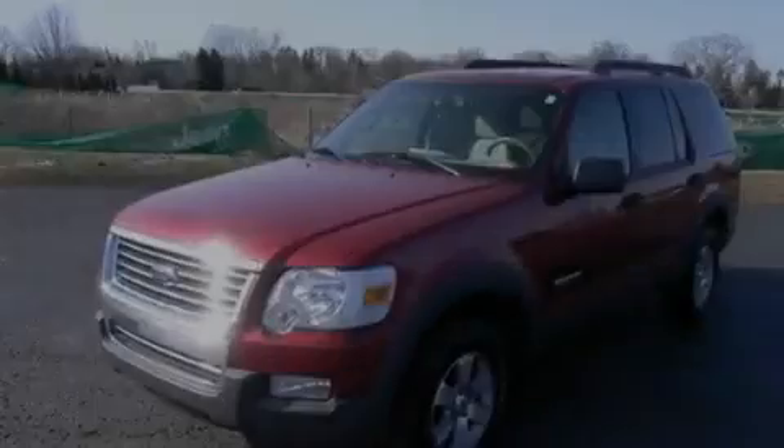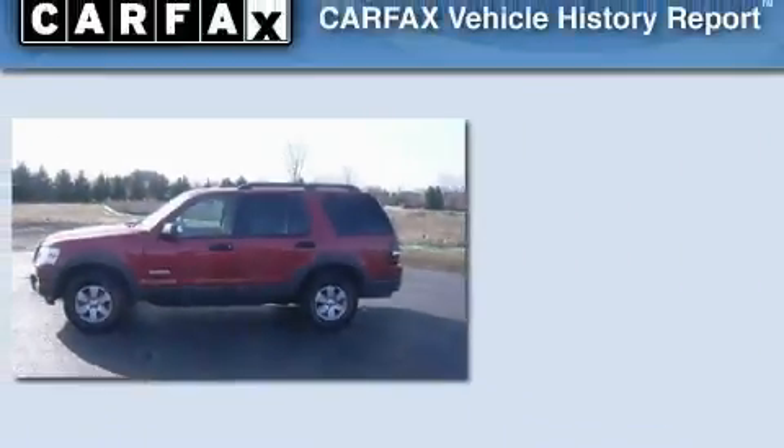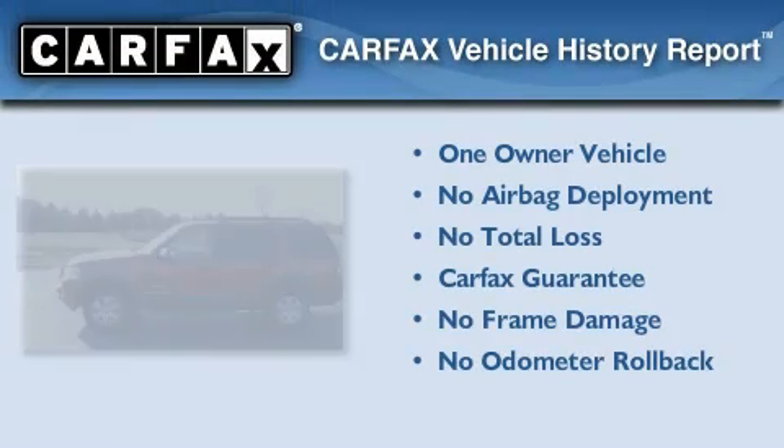It features a 4.0-liter six-cylinder engine and a five-speed automatic transmission. This Ford has had only one owner and it qualifies for the Carfax buy-back guarantee.